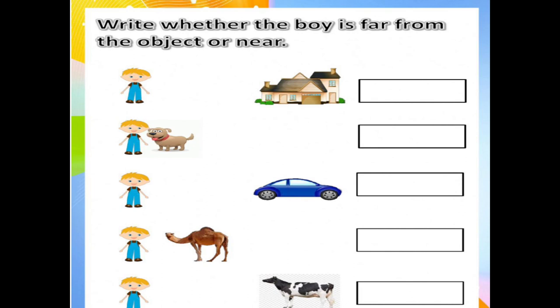And see the cow and boy. The boy is far. The first box is far, the second box is near, the third box is far, the fourth box is near, and the fifth box is far.